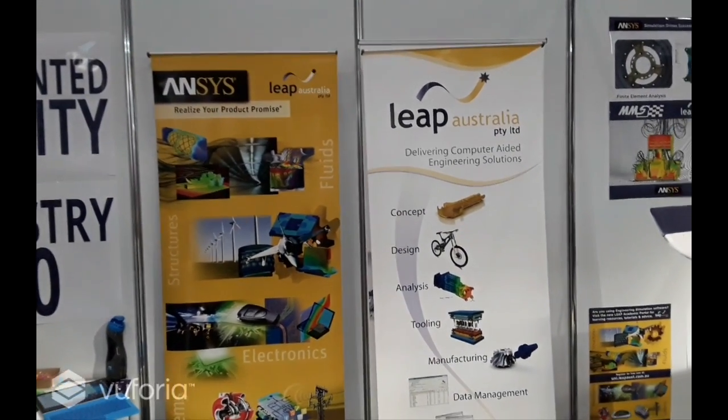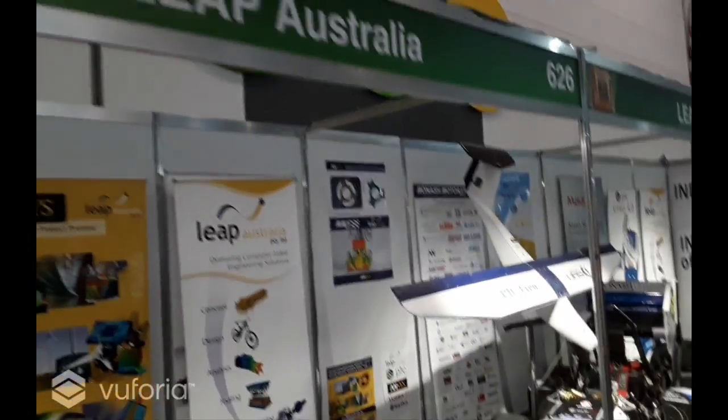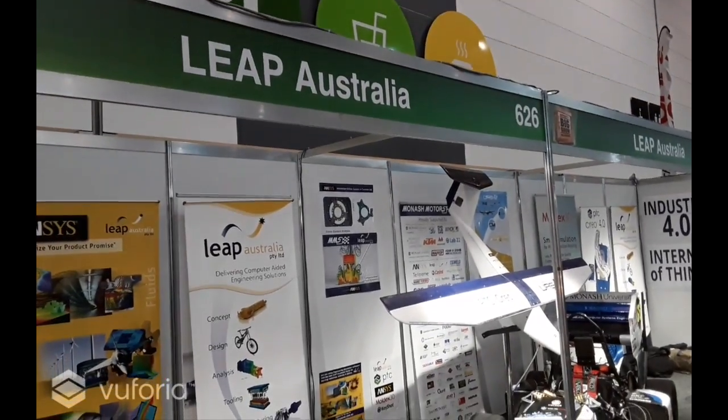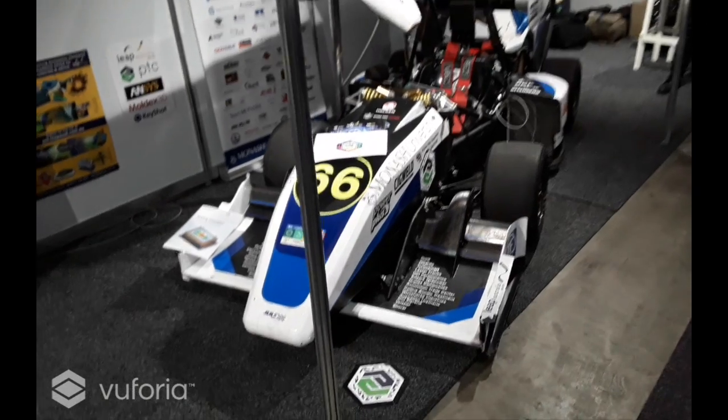Here we are at National Manufacturing Week AUSTECH on the LEAP Australia stand, Stand 626 within AUSTECH. The show is on from May 9th to the 12th.